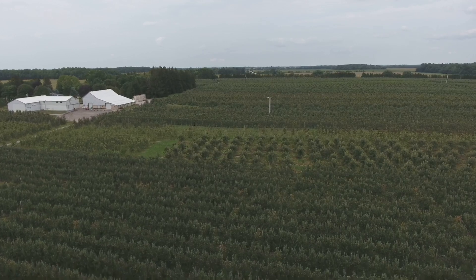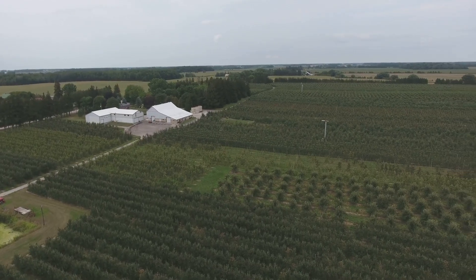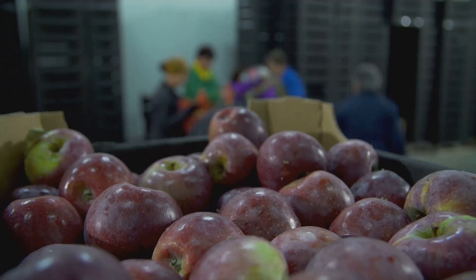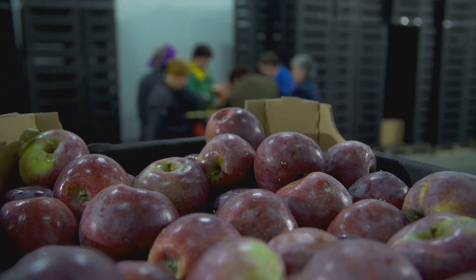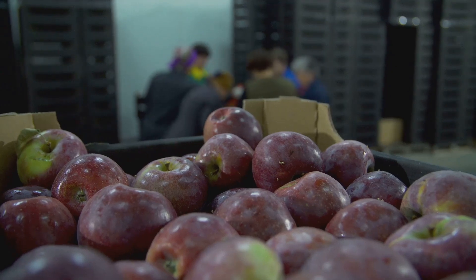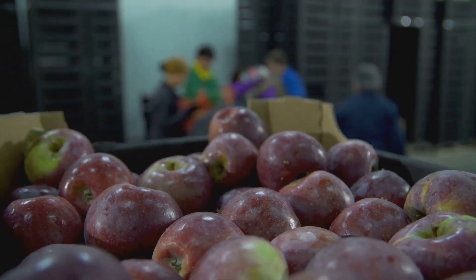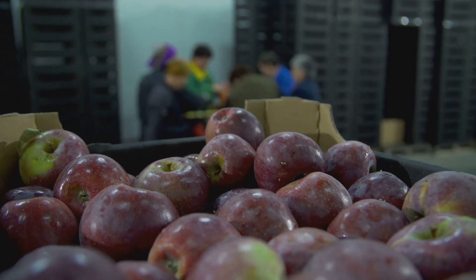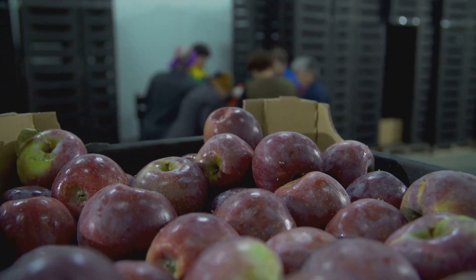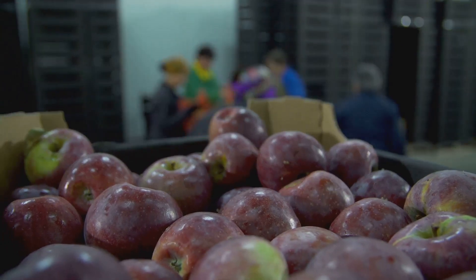Once harvested, the apples are quickly transported to processing facilities where they are washed, sorted and packed with incredible speed and accuracy. This ensures that consumers get to enjoy fresh, delicious apples all year round. Apples are then distributed to supermarkets and stores, where they are carefully displayed for shoppers. The entire supply chain is designed to maintain the freshness and quality of the apples, from the orchard to your shopping cart.